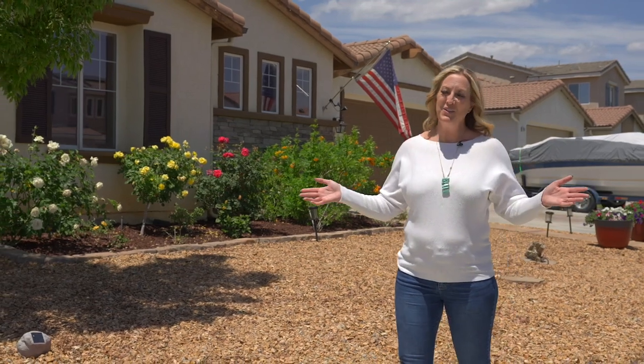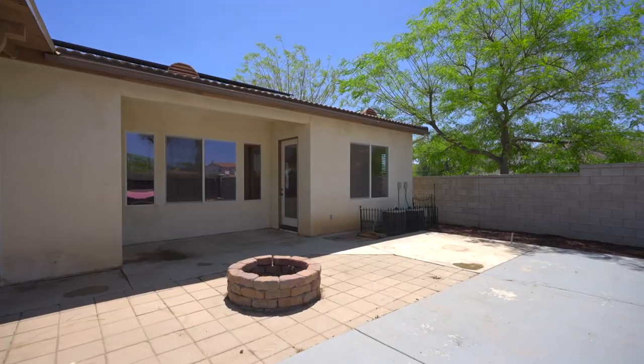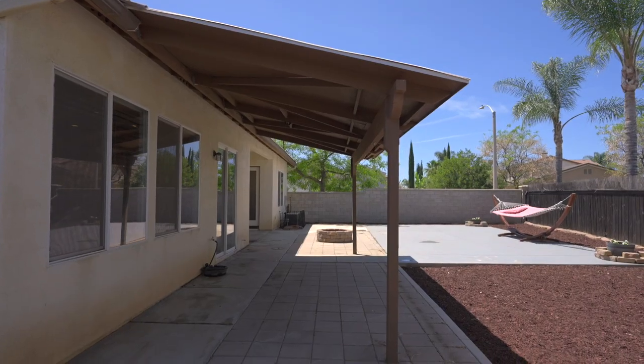You can't beat the location. You're on a corner lot, the park is just down the street, and all the shops and amenities you need are just a short drive away.